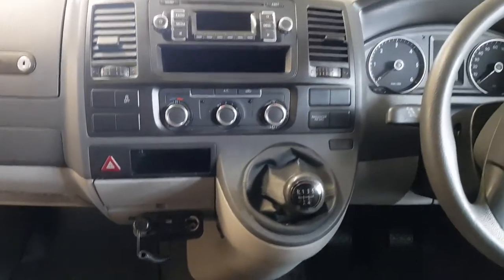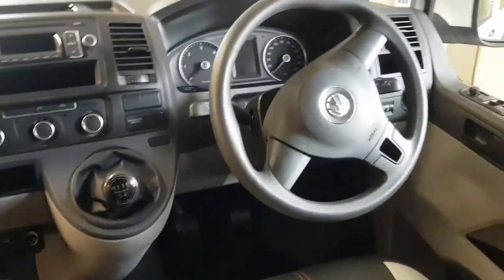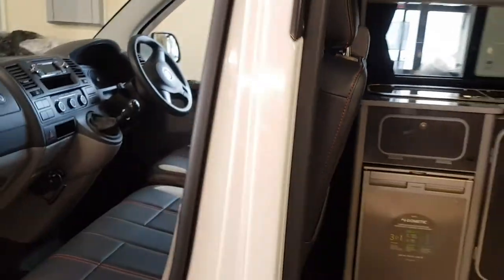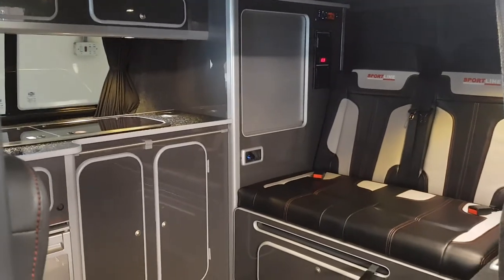It's got full air conditioning, done 72,000 miles with a full service history, electric mirrors, electric windows, and a pop-up top. And that's this 2013 camper van conversion.